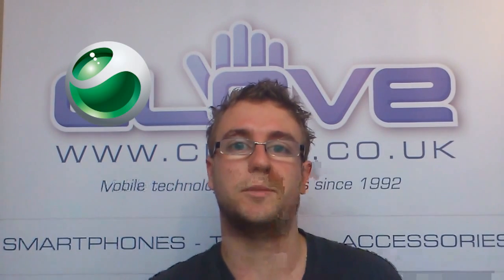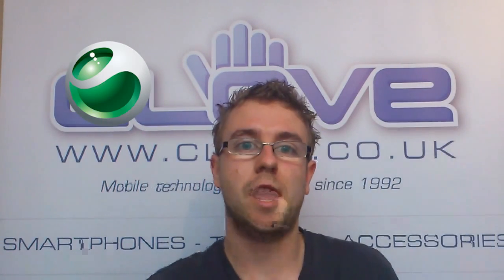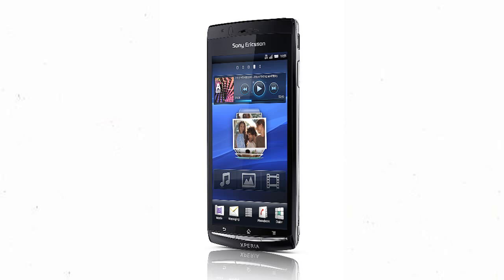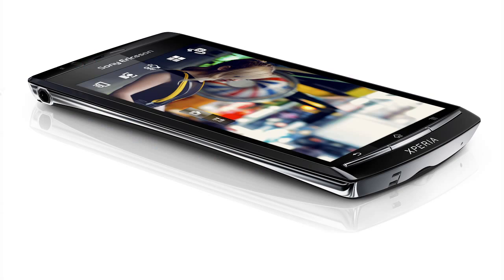Sony Ericsson, you've really impressed me. I can't lie about this one, and you've impressed me so much that I'm making a short video about it. I own a Sony Ericsson Xperia Arc — in fact, it's that that's recording this video. I love it. I think it's fantastically designed.